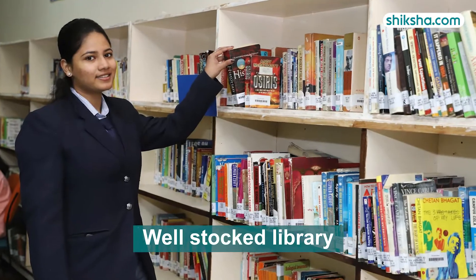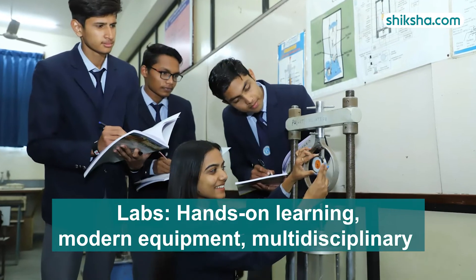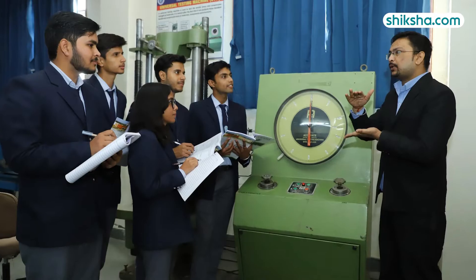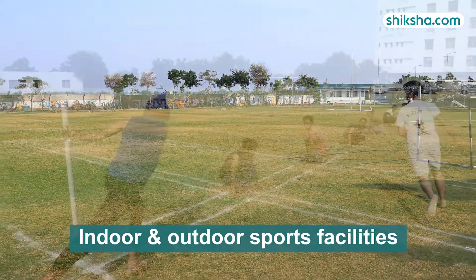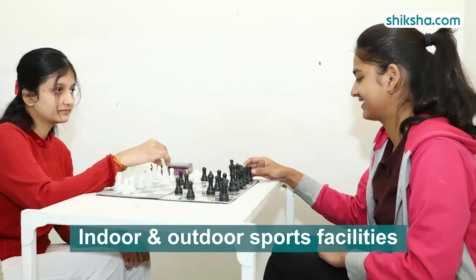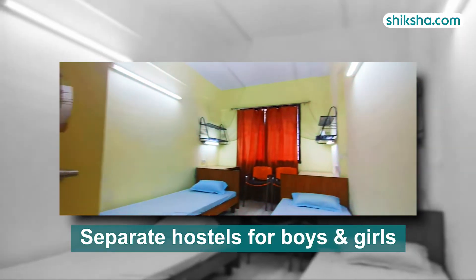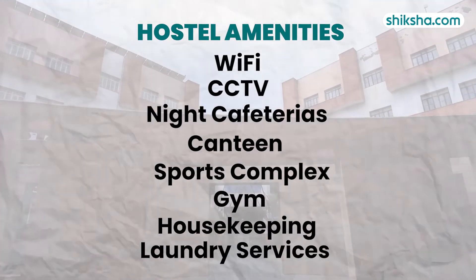Students appreciate the well-stocked library and amenities like laundry services and a provision store. Laboratories provide hands-on experience with modern equipment across various disciplines, supporting practical learning and skill development. Sports facilities include fields for various sports and indoor gaming areas. Hostels offer separate accommodations for male and female students with amenities like Wi-Fi, gyms, recreational areas, 24x7 security and housekeeping.